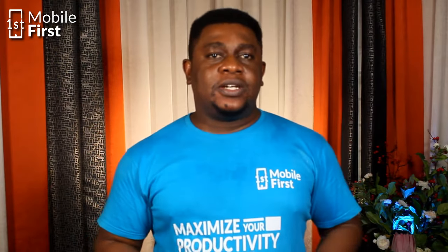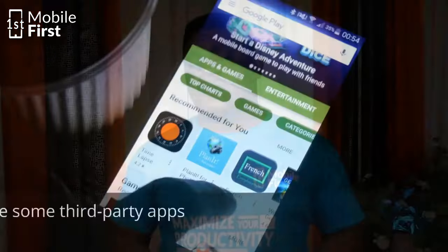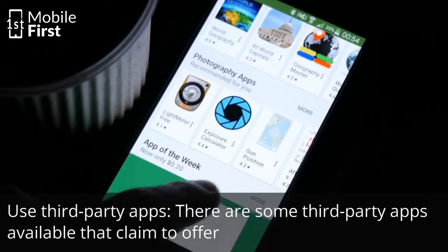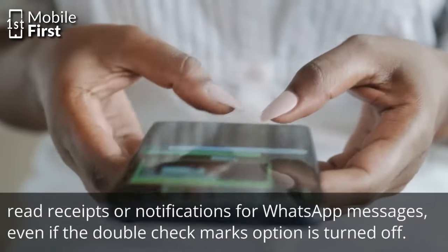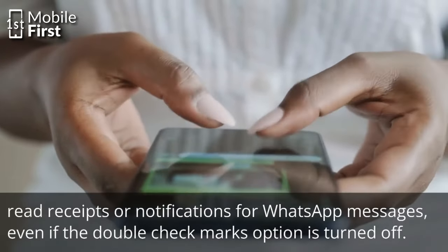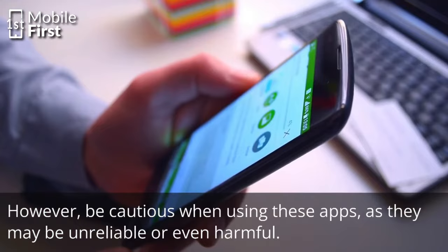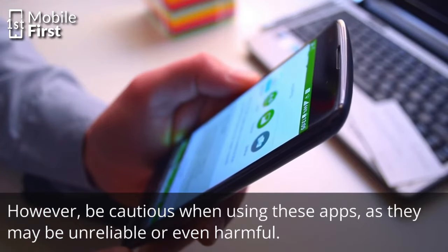Here are additional methods to consider if you do not get the desired result from the methods mentioned so far. There are some third-party apps available that claim to offer read receipts or notifications for WhatsApp messages, even if the double check mark option is turned off. However, you have to be cautious when using these apps, as they may be unreliable or even harmful.